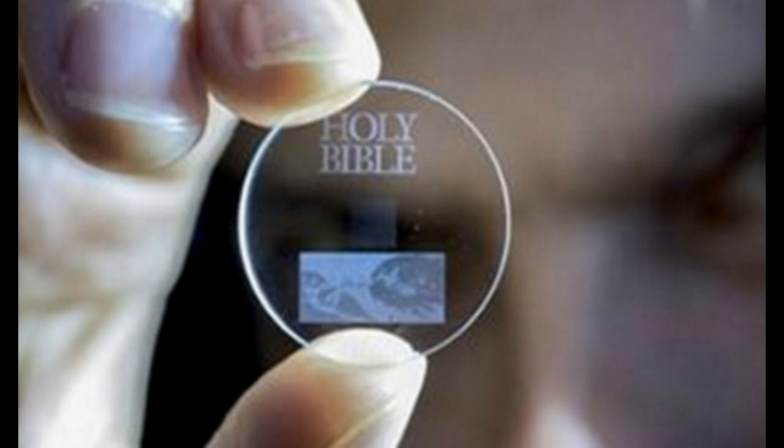They explain it as encoded with files in five dimensions — size, orientation, plus the three-dimensional position of the nanostructure. The writing is done ultra-fast with intense pulses of light.